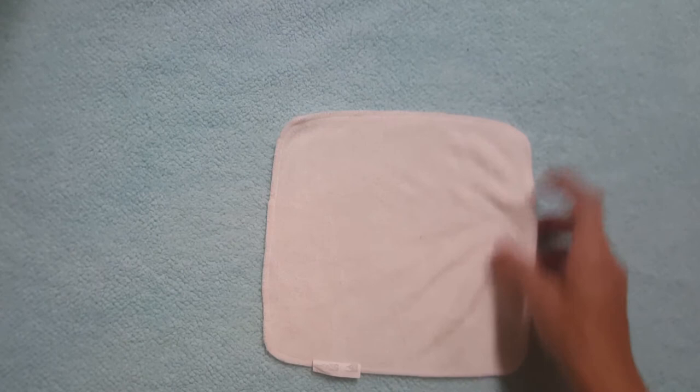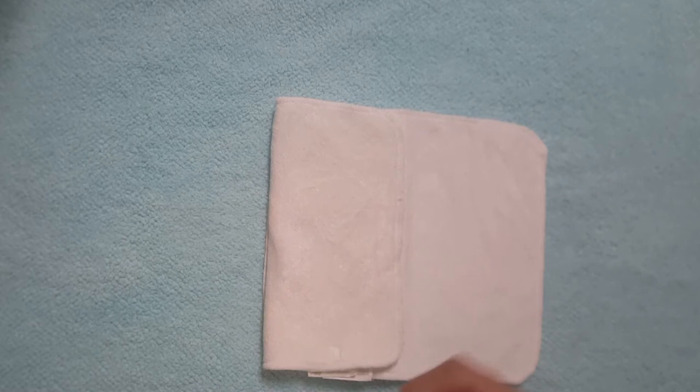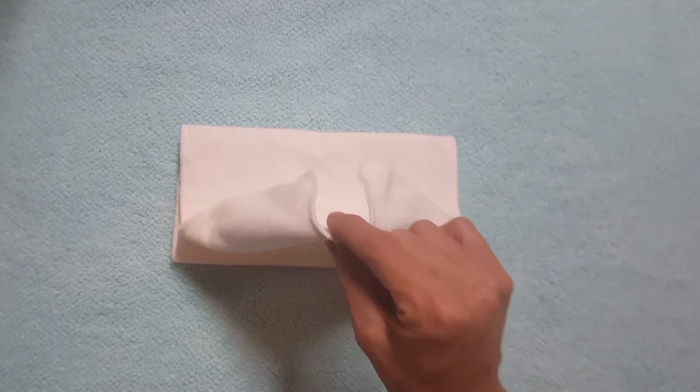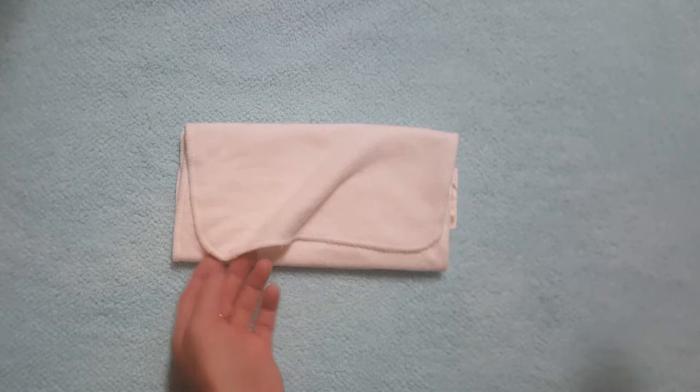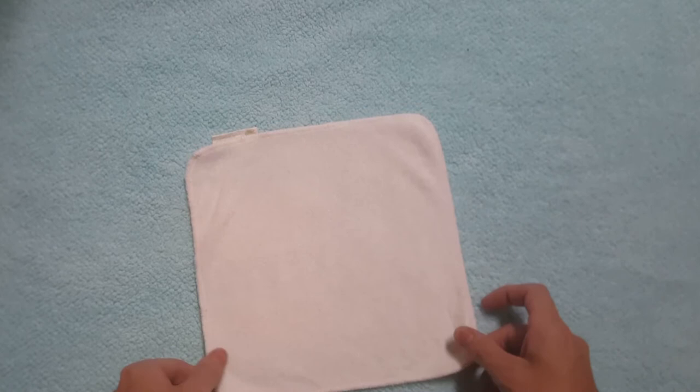They can be folded up and put in a disposable wipe box, and you can even fold them so they will pop up out of a wipe dispenser. You just fold them over in halves — fold them like this — and they will pop up exactly like disposable wipes. You'd set the whole stack in a diaper wipe box and pull them up, and they come out exactly like disposable wipes. Brilliant!